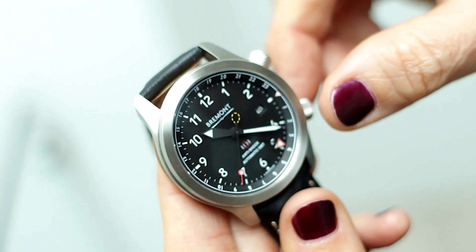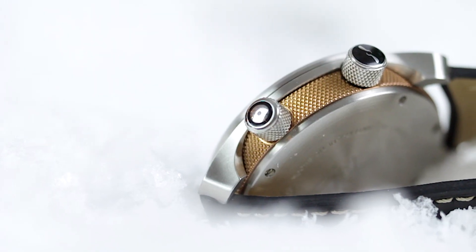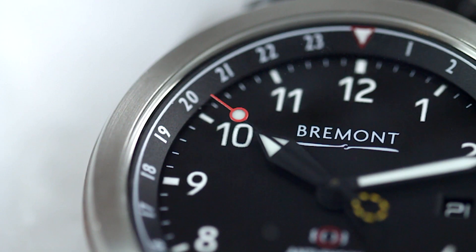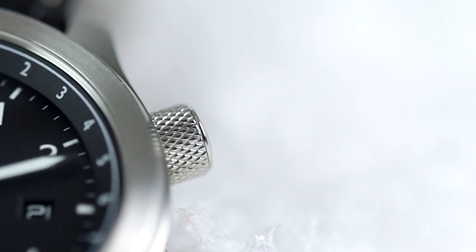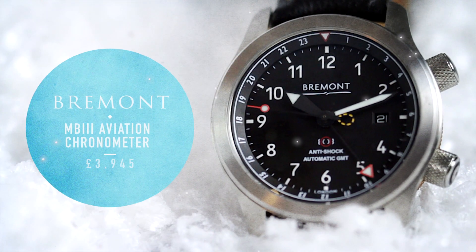Bremont is the watch for tough guys — even Bear Grylls wears one, so you can believe it when they say they are tested beyond endurance. It's developed in collaboration with Martin-Baker, a company that makes pilots' ejector seats, and that's a piece of equipment you don't want to fail. It also has a 24-hour time zone and is resistant to magnetism.